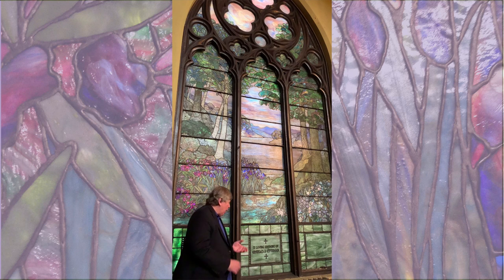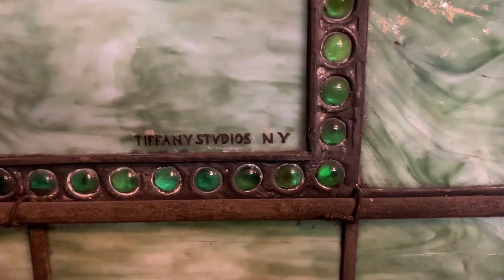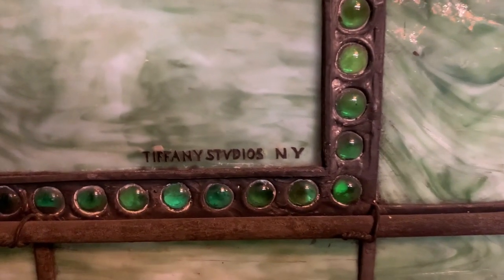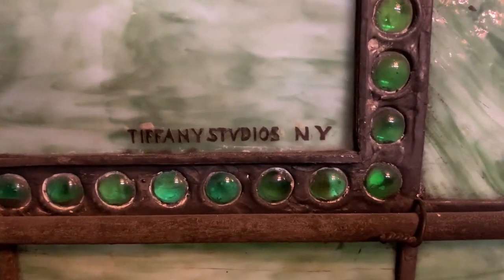One great, fun story about this window: until last year, in 2019, this was the only Tiffany we could truly say is a Tiffany, because we could show the signature. After restoration was done on one of our other windows — the peace window — they found the signature in the dirt. This one has always had its signature here in the lower section of the window.